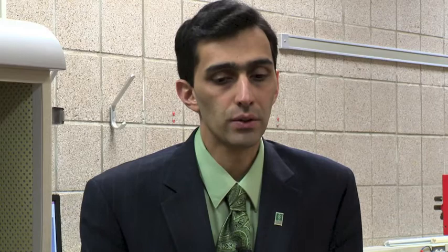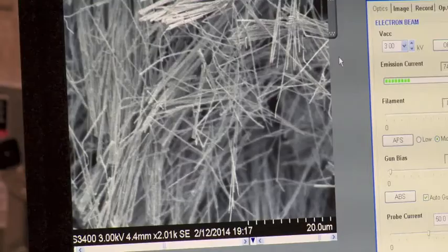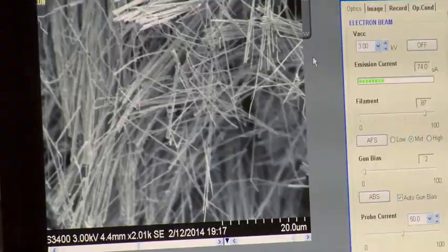Nanotechnology is basically developing technologies in nanoscale, and when I say nano, it refers to one billionth of something. If you want to get an idea of how small it is, it is 100,000 times smaller than the width of your hair.